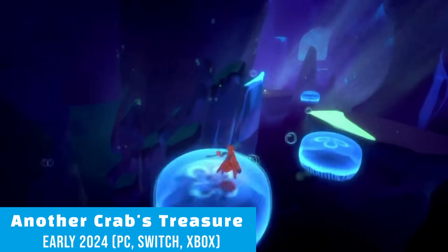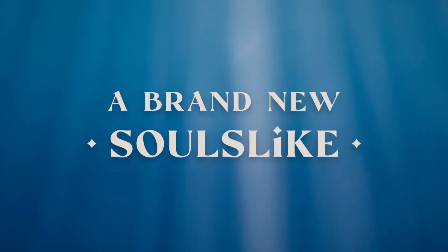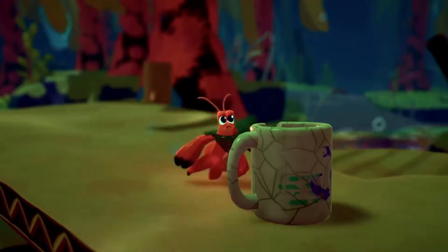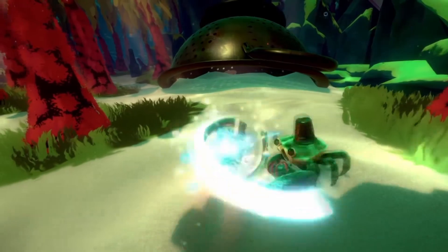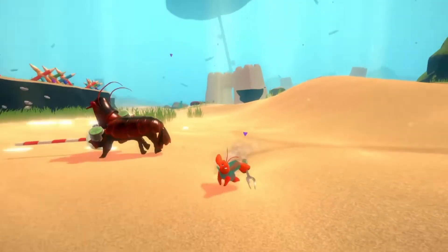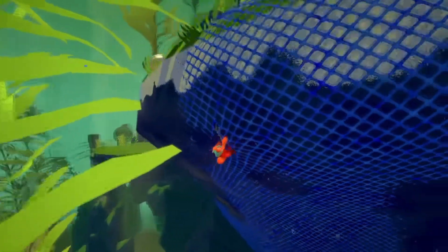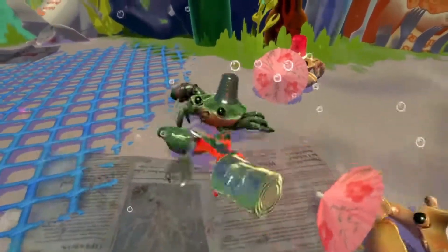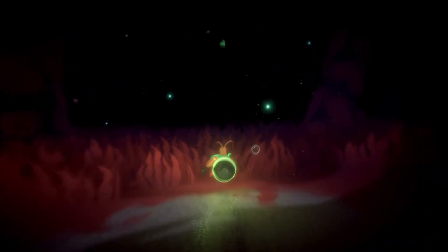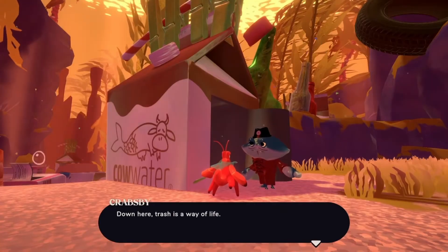At number 1 we have the highly anticipated shells-like, souls-like, Another Crab's Treasure, featuring a rarely used cartoonish art style to go along with the standard challenging souls-like combat. With over 50 unique shells to find, a large-scale undersea world to explore, and new abilities to learn and customize the way you play. Developer Aggro Crab is hoping to make a souls-like that will simultaneously challenge veterans of the genre while also being a nice entry point for those who may be playing their first.